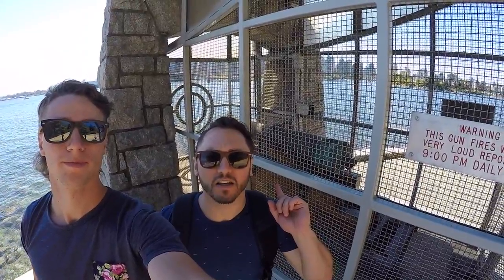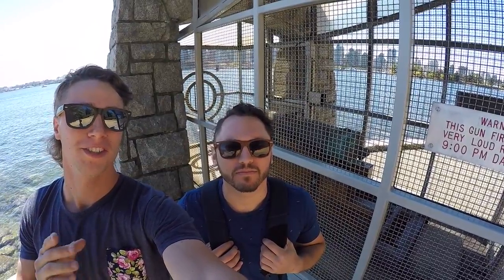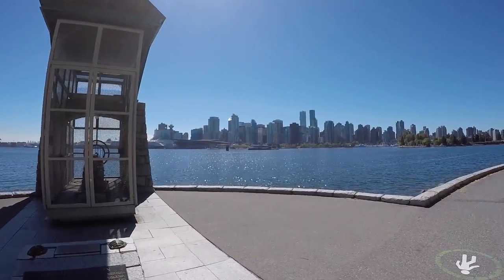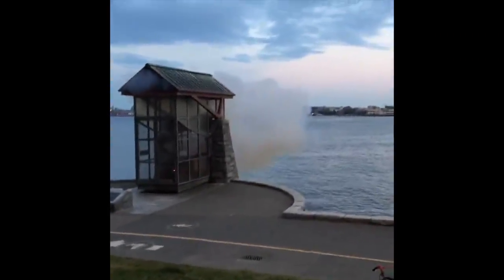Behind us is the 9 o'clock gun, originally cast in 1816 in England, brought to Vancouver in 1894. It was originally used to signal the end of the fishing period and would fire at 6 p.m. on Sunday, but now fires automatically every night at 9 p.m. to let the general public know what time it is. The 9 o'clock gun has got to be Michael and I's favorite part of Stanley Park. It's really incredible to watch, well worth coming down to see it for yourself.